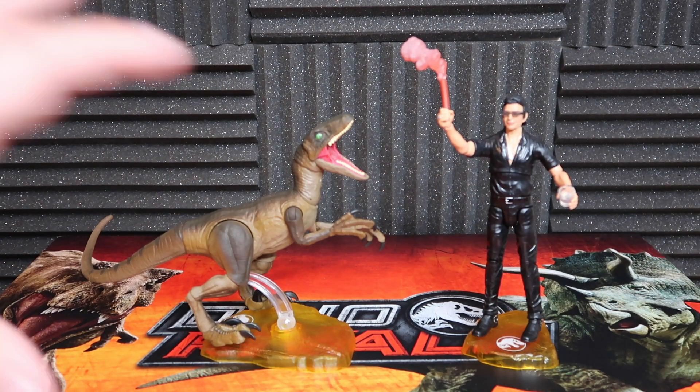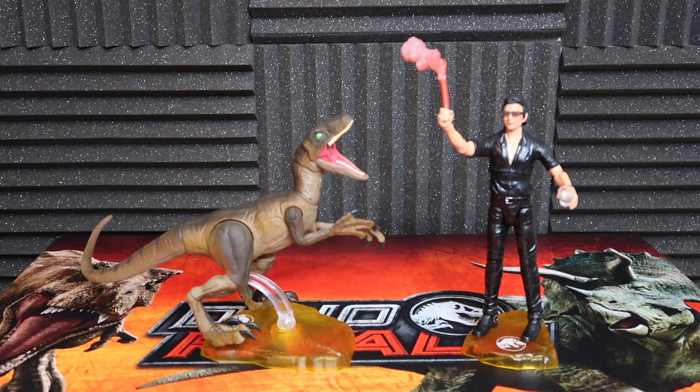We're back looking at some Mattel toys here on the Jurassic Park podcast. I am Brad, and today we're going to be looking at the already opened Amber Collection figures, the Velociraptor and Dr. Ian Malcolm. These two specifically were sent to us via Mattel, so thank you guys so much for reaching out and sending this over to us to take a look at them.